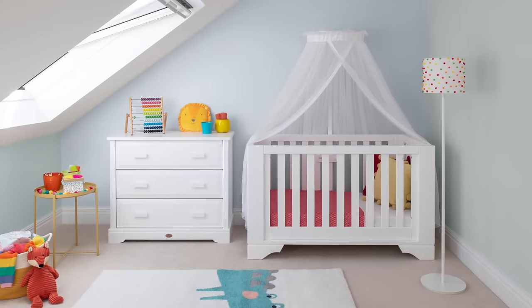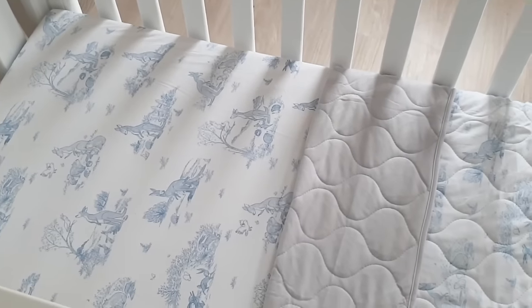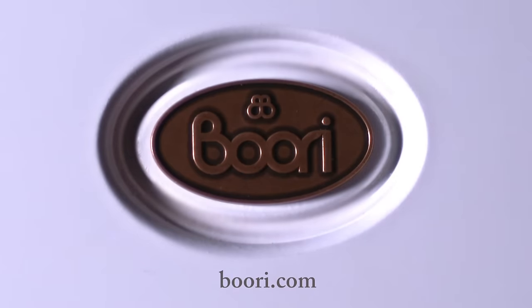Complete the look by choosing from our range of matching furniture, supportive mattresses, and unique illustrated bedding collections. Learn more at Buri.com.